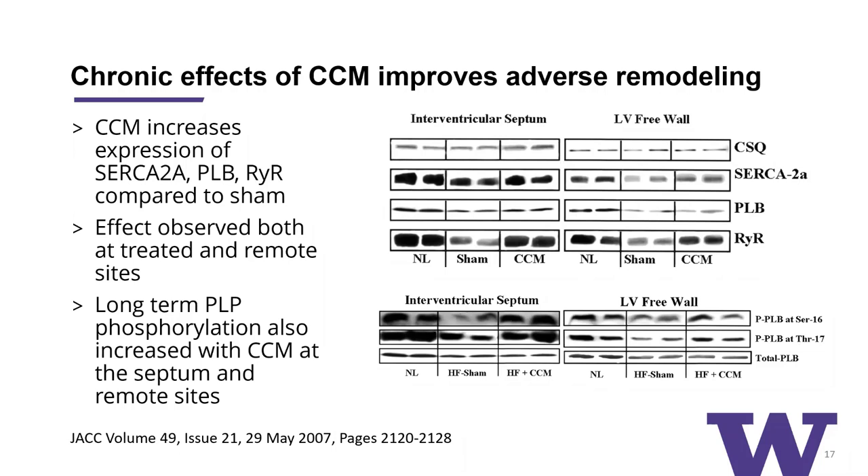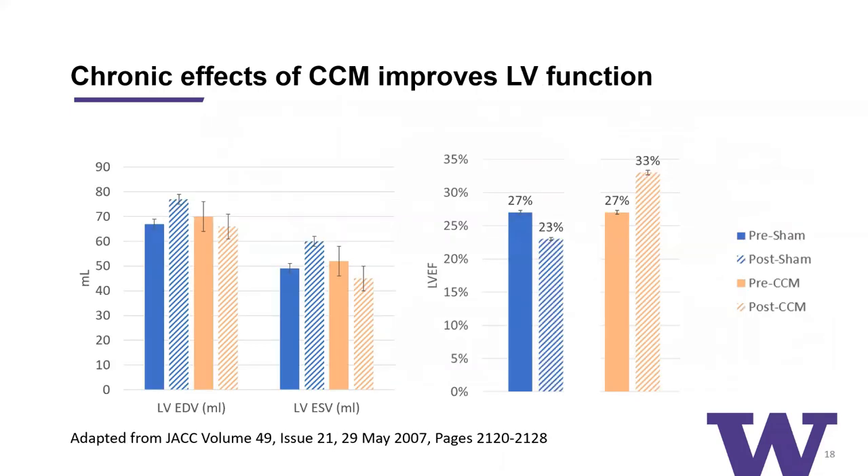These experiments were done in animal models. They also looked at cardiac function in the canine model and saw by echocardiographic parameters that there is a slight decrease in LV size and an improvement in LV ejection fraction in pre versus post CCM treatment compared to the sham control.